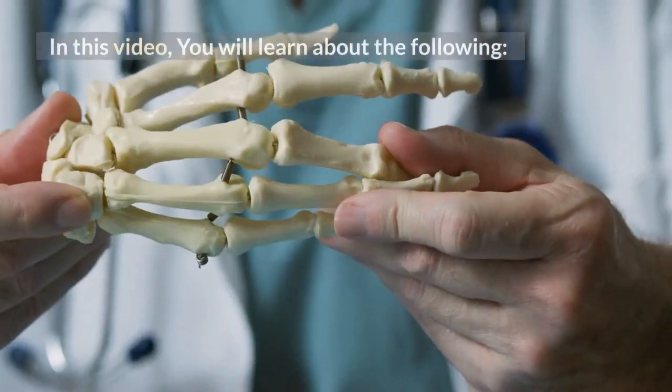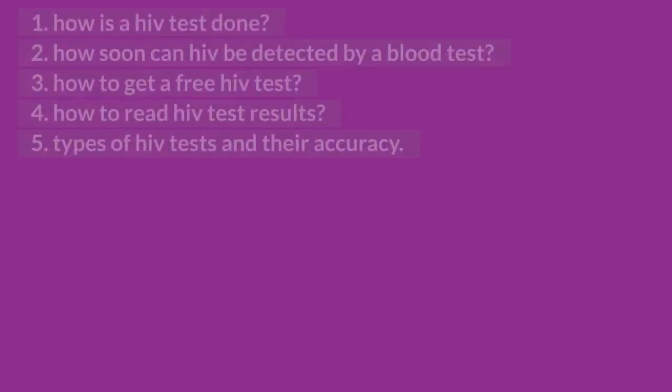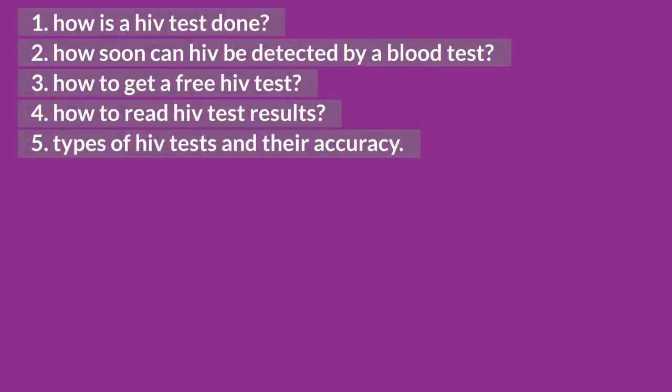In this video, you will learn about the following: 1. How is an HIV test done? 2. How soon can HIV be detected by a blood test? 3. How to get a free HIV test? 4. How to read HIV test results? 5. Types of HIV tests and their accuracy.